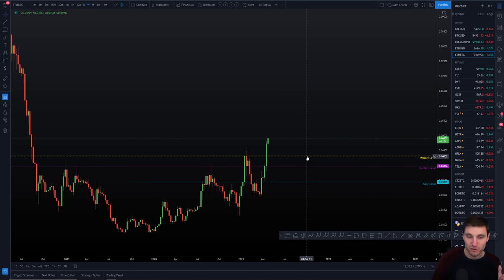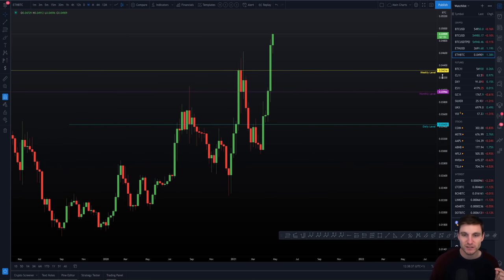On the flip side, there's a very important weekly support level now. We've had our weekly close above it, which is really good. The weekly level is at 0.04316 and the monthly below that is at 0.03966 sats. These are two extremely important support levels — if they're lost, I'll close my longs 100%.